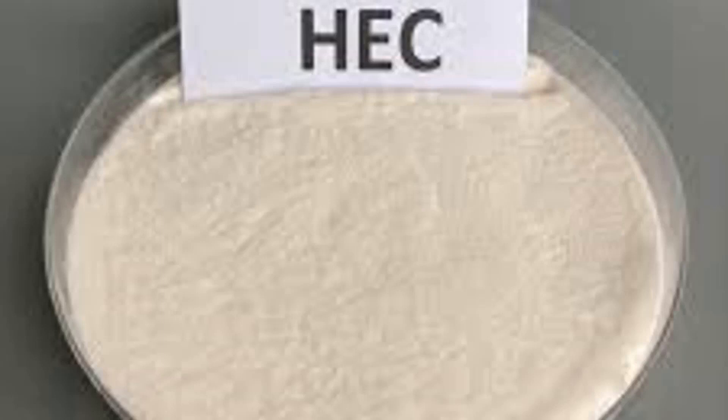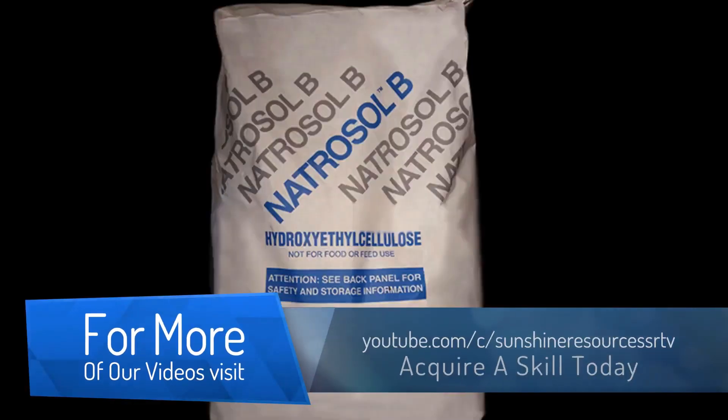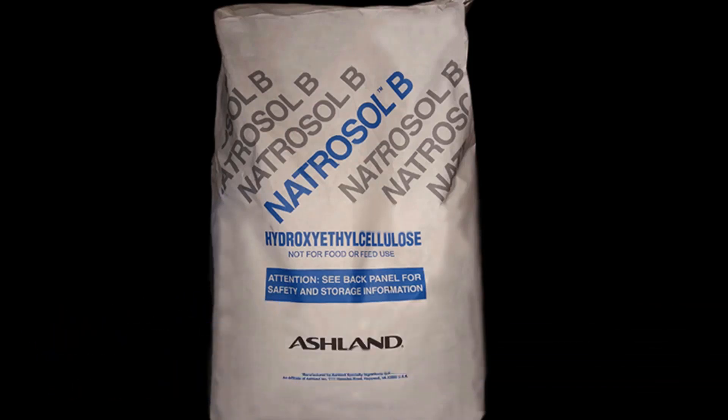At this juncture, it is important to say that there is a brand of fertilizer in the market whose name is also called nitrosol. So when buying nitrosol in the market for making cleaning products, be careful so that you don't end up buying nitrosol as a fertilizer.